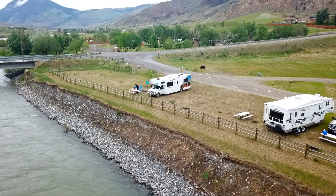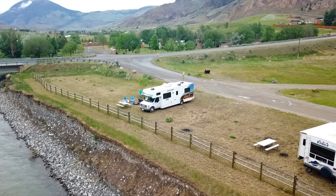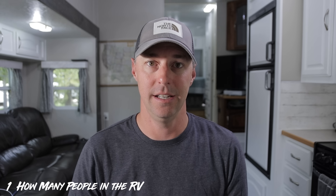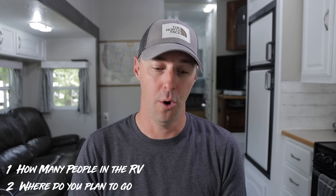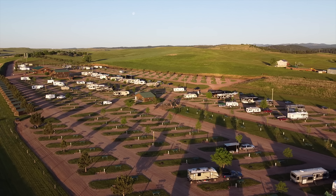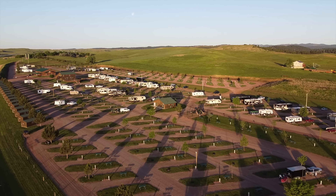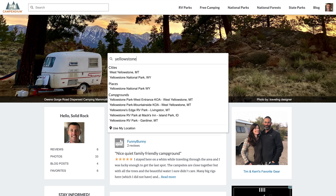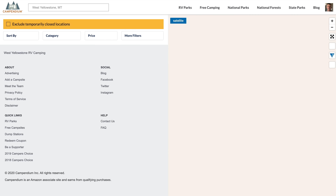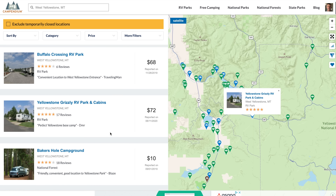I don't want to dive too deeply into all the different types of RVs available for you to rent. It's best to pick your style based on a few things. Number one, how many people are going with you? That's going to dictate the size of RV you need. Number two, where are you going? Are you hoping to go off-grid, or are you going to campgrounds? An app I like to use for that is Campendium — you can check out all the different RV parks available in the area you're going to.